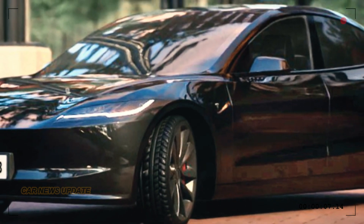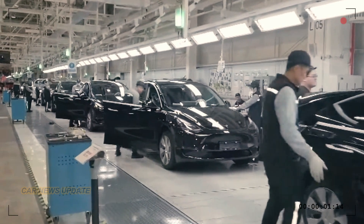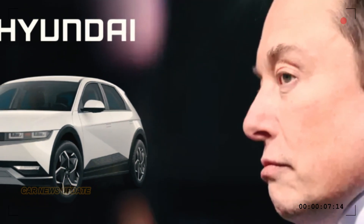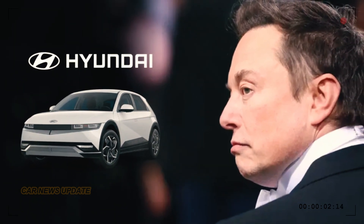With the Highland, they're taking a giant leap forward. Tesla is all about streamlining production costs and enhancing key features, with fierce competitors like Hyundai and BMW entering the EV market. Tesla knows it needs to stay ahead.